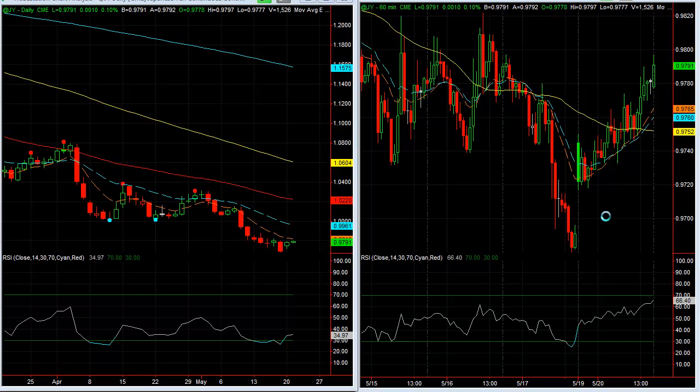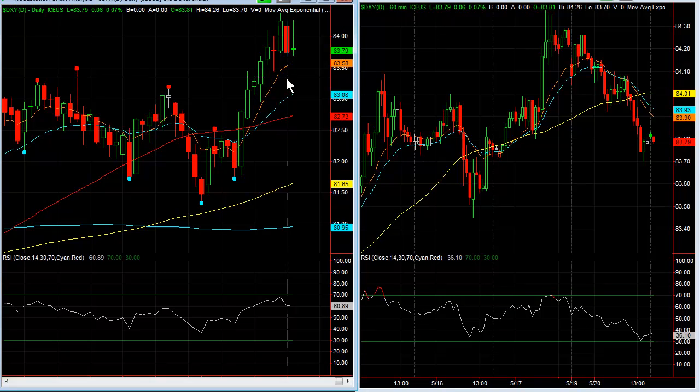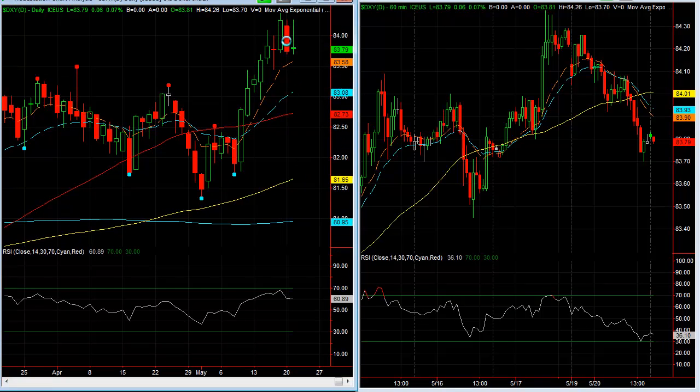With the Yen pushing higher, that's affected the US dollar and we had a pullback on the dollar today. You can see here's today's bar — the red bar — so it came down. You can see here on the 60-minute time frame, a sell-off going into the close.